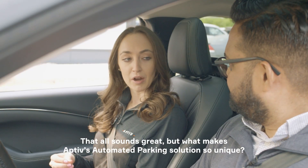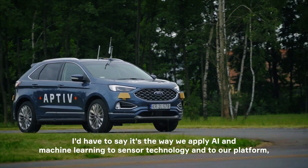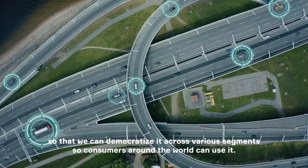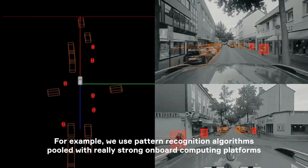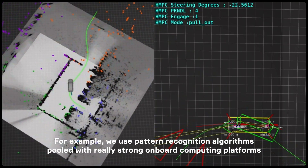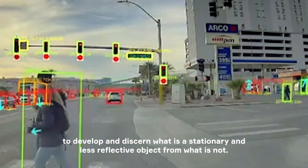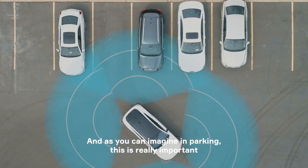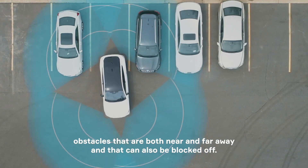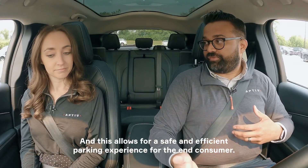What makes Aptiv's automated parking solution so unique? I'd have to say it's the way we apply AI and machine learning to sensor technology and to our platform, and in doing so, making this technology scalable so that we can democratize it across various segments so consumers around the world can use it. For example, we use pattern recognition algorithms paired with really strong onboard computing platforms to develop and discern what is a stationary and less reflective object from what is not. In parking, this is really important because you want to ensure the car sees obstacles that are both near and far away and that can also be blocked off, allowing for a safe and efficient parking experience for the end consumer.